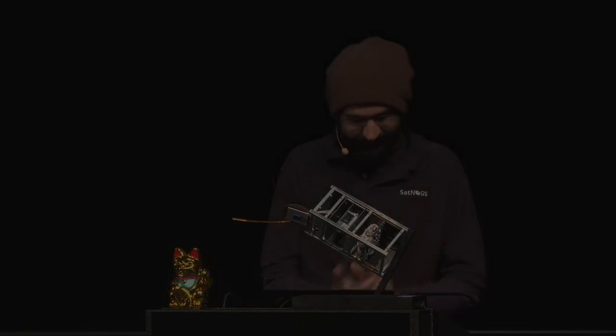We're through — we don't have any more time. That was Pieros Papadeas. Thank you very much. Awesome talk.